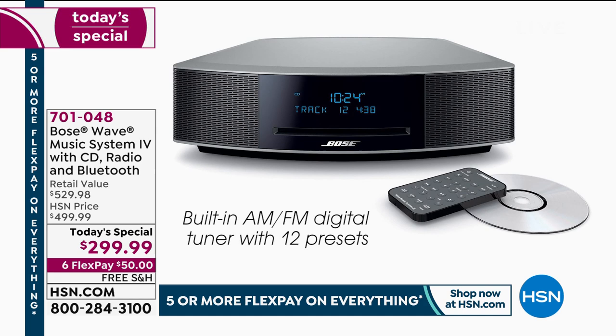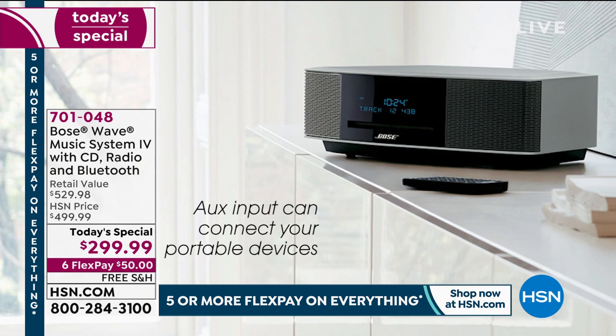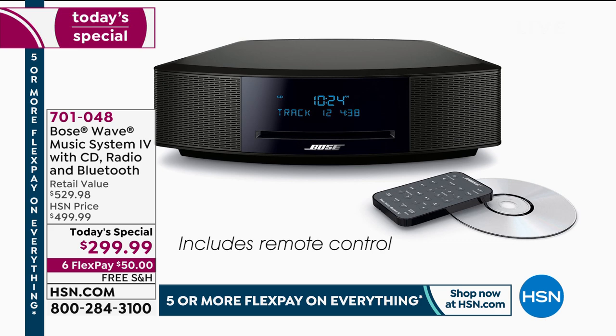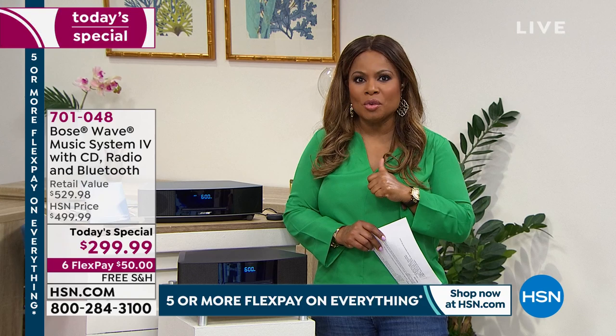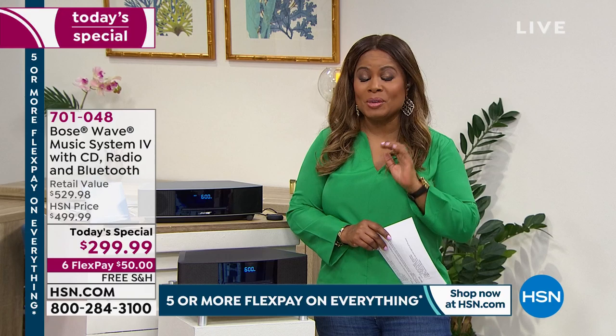Your built-in AM/FM radio lets you listen to your favorite stations. Your auxiliary inputs are there. Your dual independent alarms are there to wake you up. And of course, we include all of the remote controls. This is your Bose system that gives you everything you can dream of, but at a price that probably won't come back again. So let's get into it.